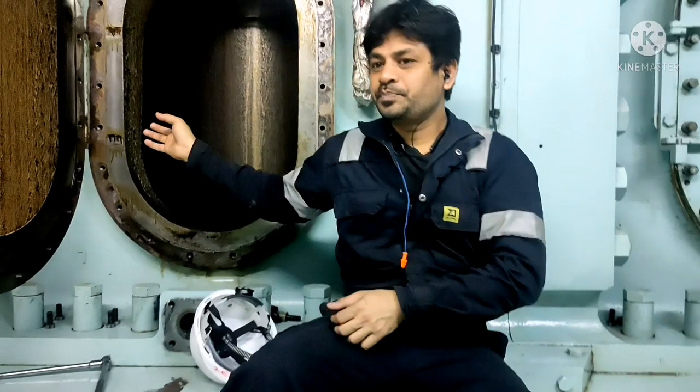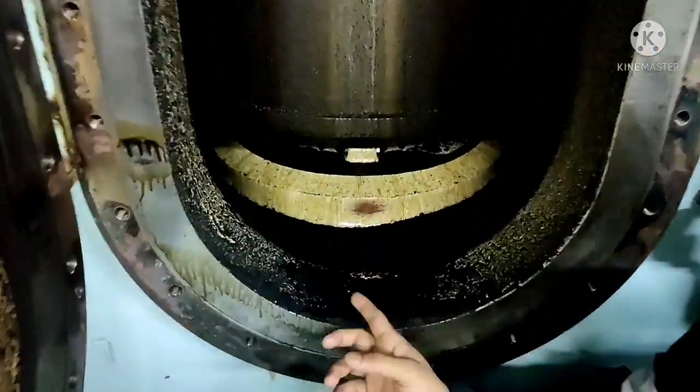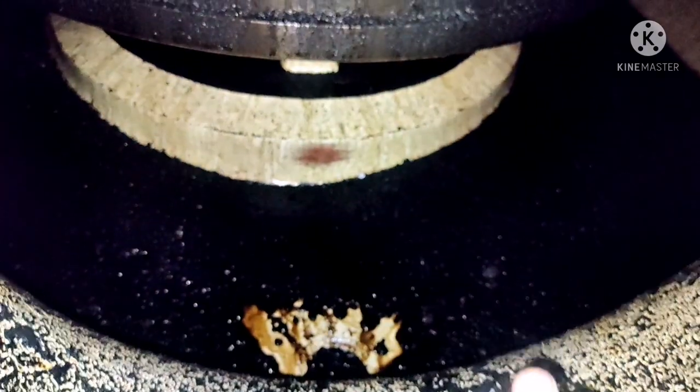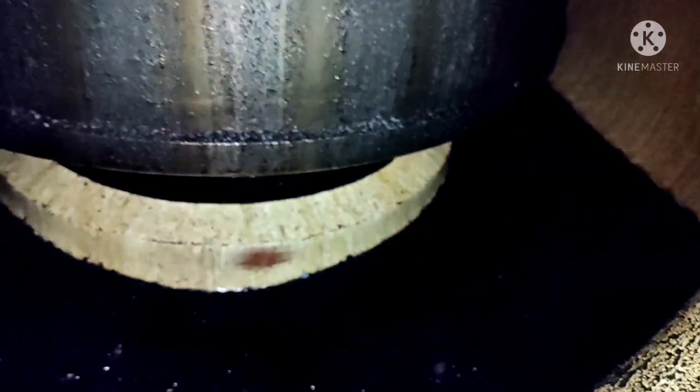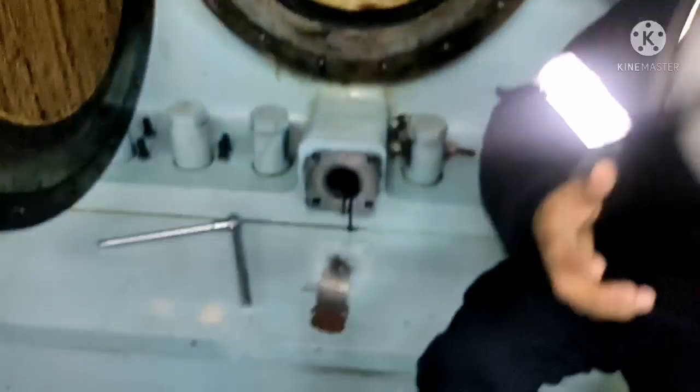Now you can see this scavenge space is a dirty one. You have to clean this scavenge space properly. Usually what people do is they clean the scavenge space, they remove all the dirt and deposits, and also take care to clean the drain pipe of the scavenge space.